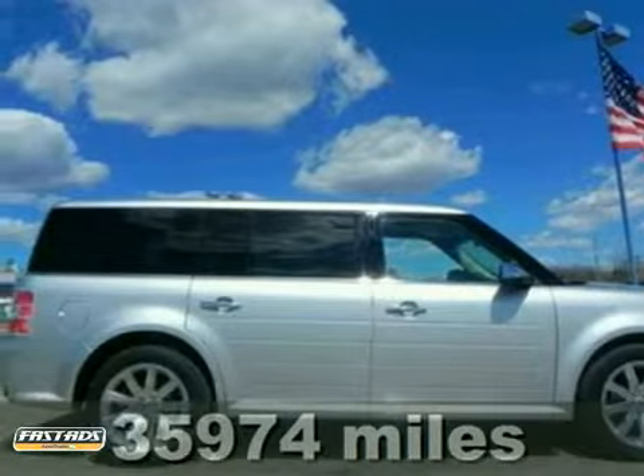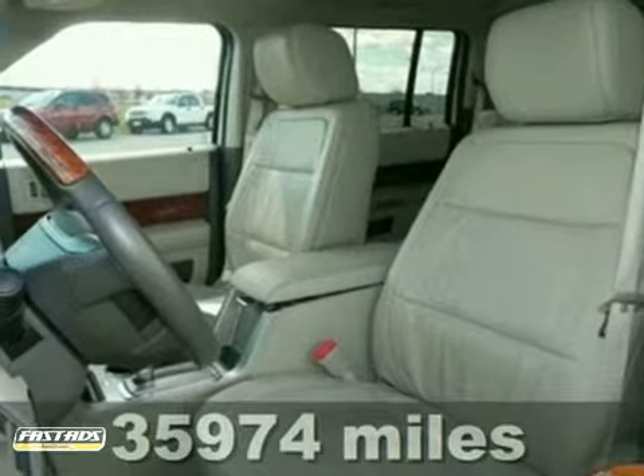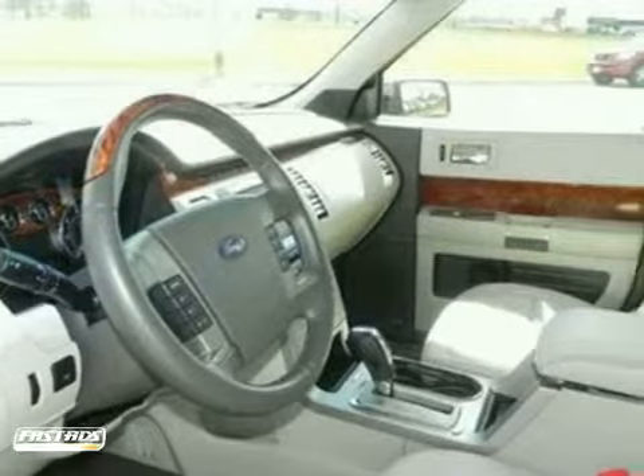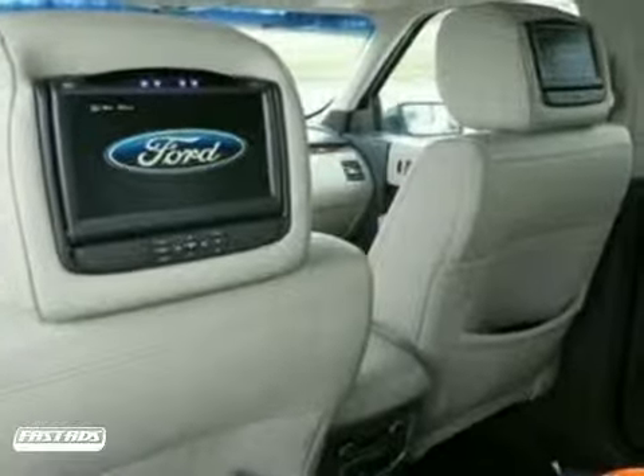Talk about loaded! This 2010 Flex is for Ford enthusiasts who are searching for that pampered one-owner gem. Now, we don't want to sound like your pesky mother-in-law, but one might say that the Flex is just another great reason to have kids.